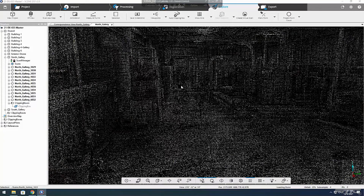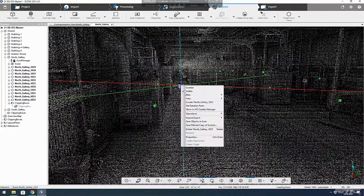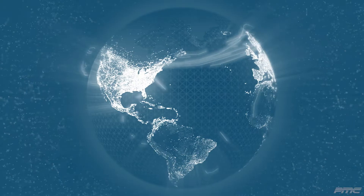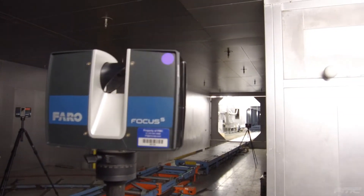Our solutions are turnkey and customized to suit your needs, leaving you with only the good data and none of the bad. As one of the largest 3D scanning service providers globally, we deploy state-of-the-art equipment and techniques to capture any environment in your portfolio.